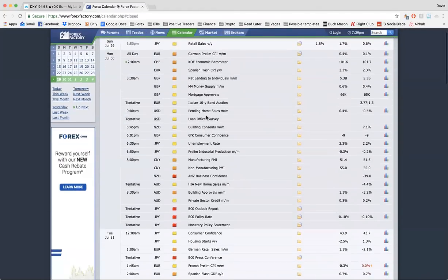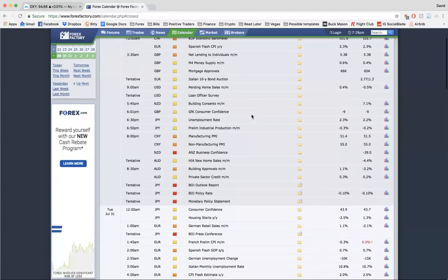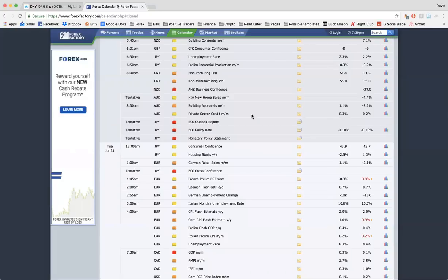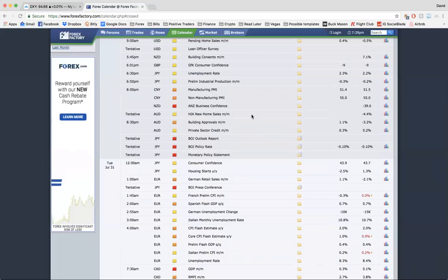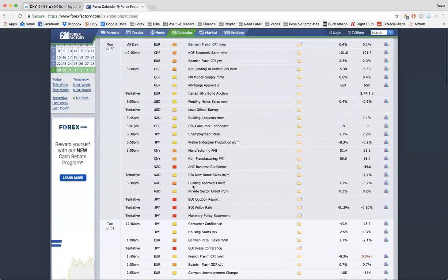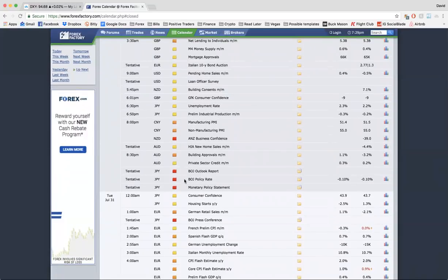Starting off the week, this is a very big week in terms of the economic calendar. You guys should be very careful and aware of what's going on. We have two interest rate decisions and NFP — that's just the three main things. There's a ton of other high-impact news scrolling through: unemployment rates, GDPs, all sorts of stuff. The key risk events are the Bank of Japan interest rate decision on Monday evening, and expect all yen pairs to be very volatile.